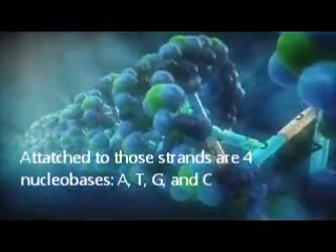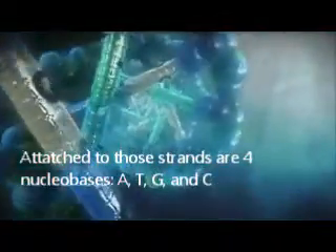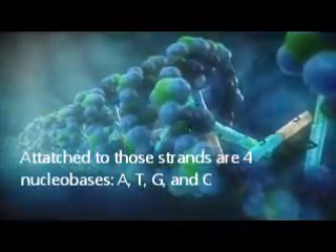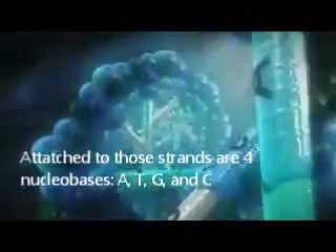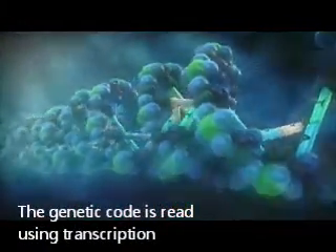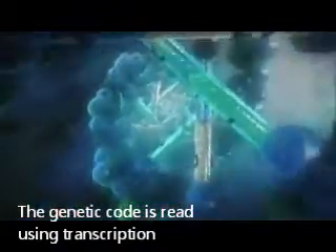Attached to two strands are four nucleobases: A, T, G, and C. They stand for adenine, thymine, guanine, and cytosine. Those four letters are read using the genetic code, which specifies the amino acid sequences within the proteins. The genetic code is read by copying the DNA into the related nucleic acid, RNA. This is called transcription.